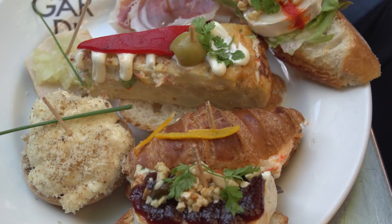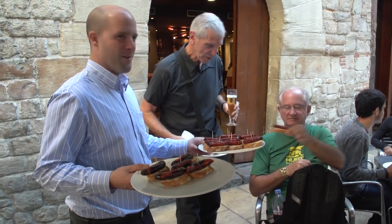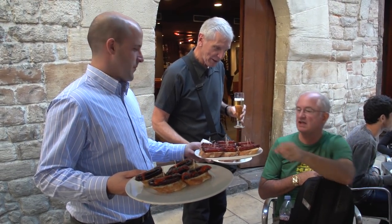We're going to leave you with these tasty images to help you work up your appetite to come back for more Barcelona movies. Find them in our collection.